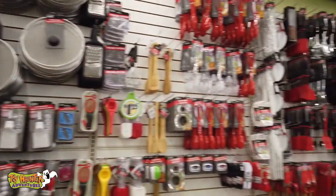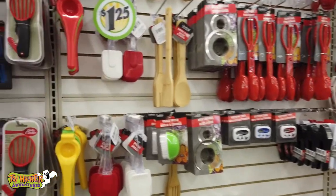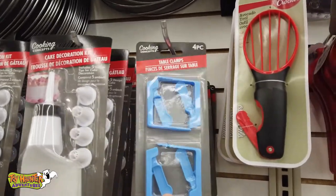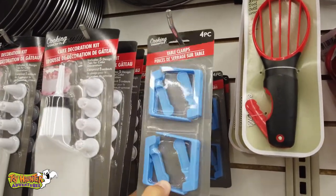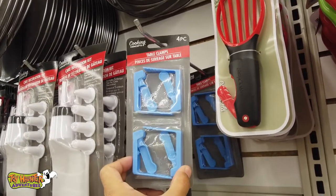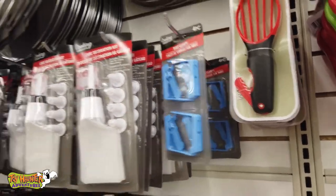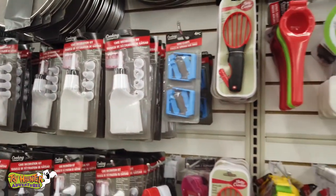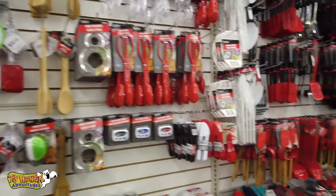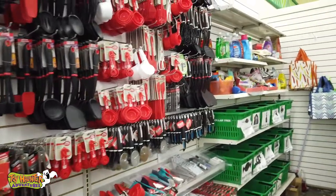Continuing in the kitchen essentials section — we all camp and eat at picnic tables. If you look close enough, you're going to find table clamps. These hold down all your table covers so they don't blow around in the wind — you don't have to use tape or bring anything else. This place only has three packs right now, so it might be something to keep an eye on since it seems like a hot item. I hadn't seen them here before, so always good to keep an eye out.